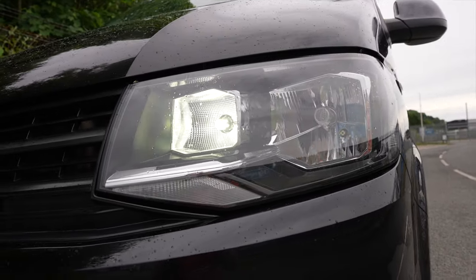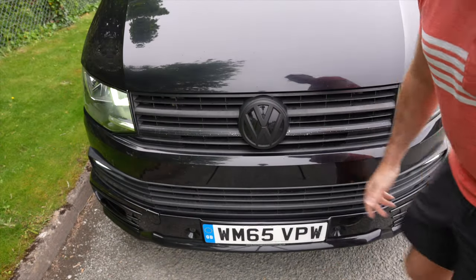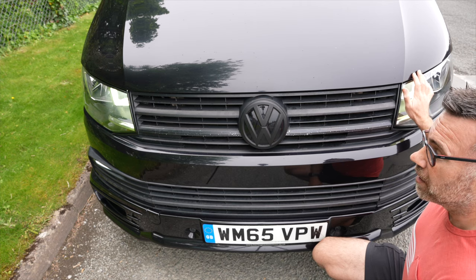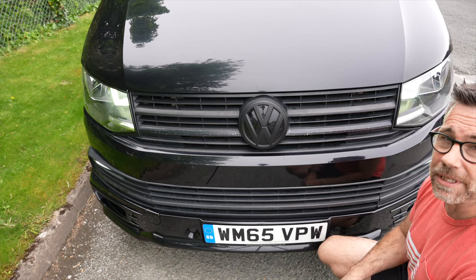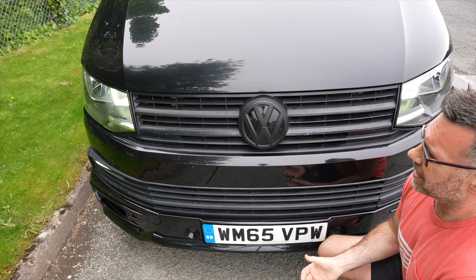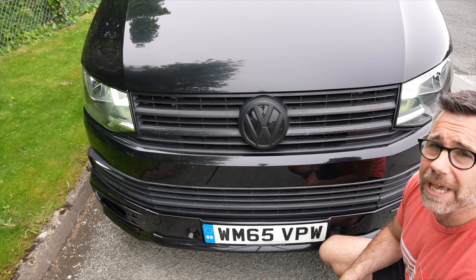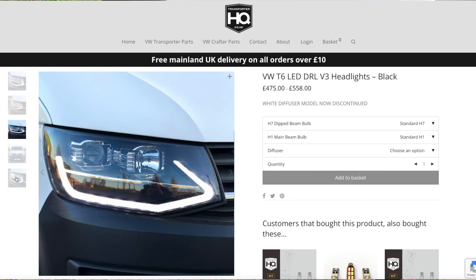Also lower down on the Sportline kit, you've got the fog lights. Speaking of visibility lights — the Transporter is notorious for having very poor candlelight bulbs. These haven't got the proper upgraded LEDs, but I do have LED bulbs in them. The best option, something on the shopping list for the future, is the Transporter HQ V3s. So one day soon I will get those.